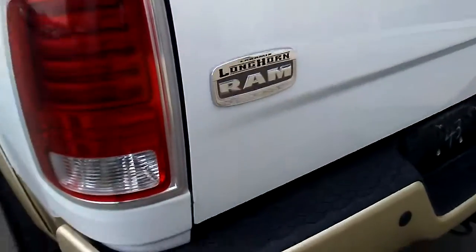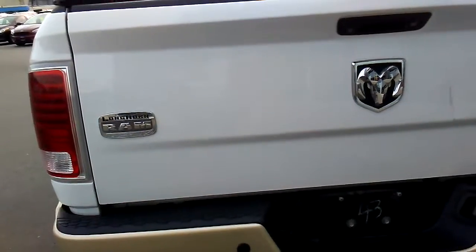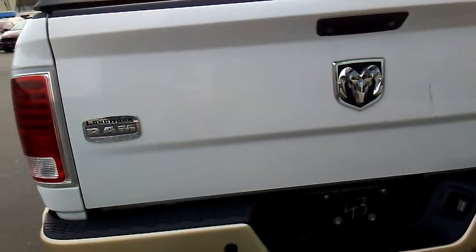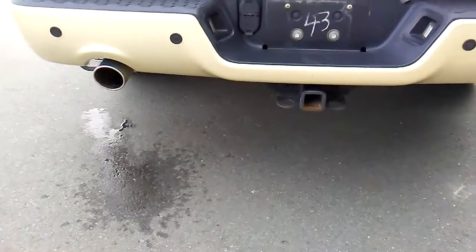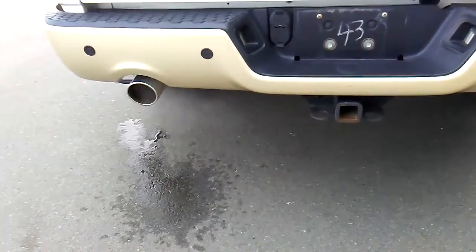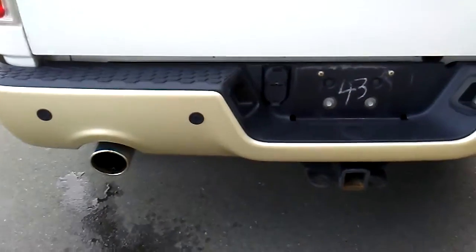Being a 5.7 Hemi V8, your payload is at 1,320 pounds and your towing capacity is 8,500 pounds. So if you want to pull that boat, pull those quads, or pull the trailer — this will do it for you. And right up there, for safety, you have your rear-view camera.